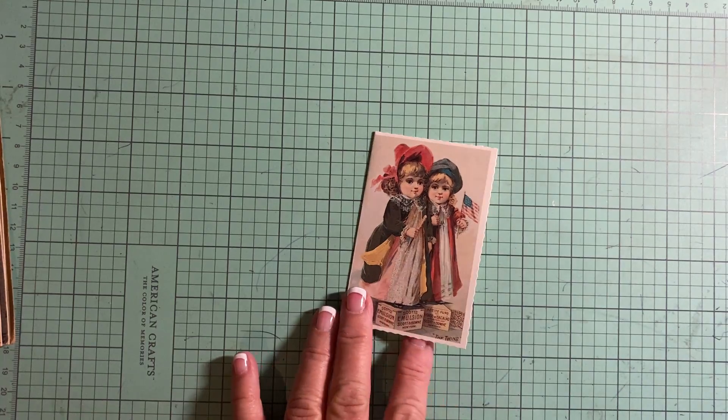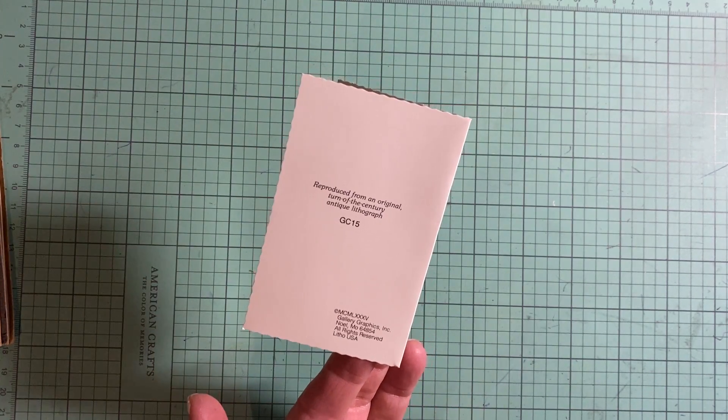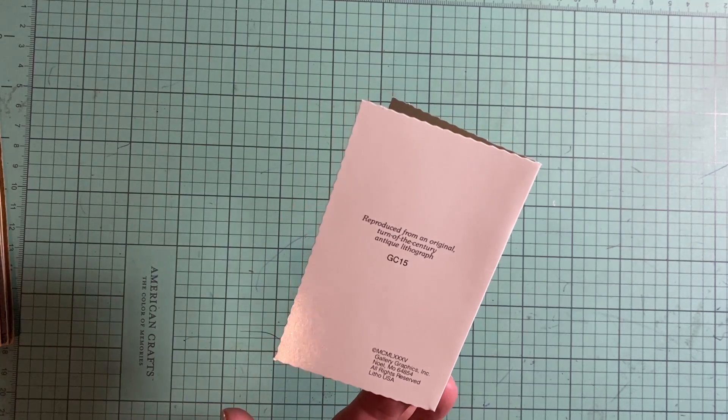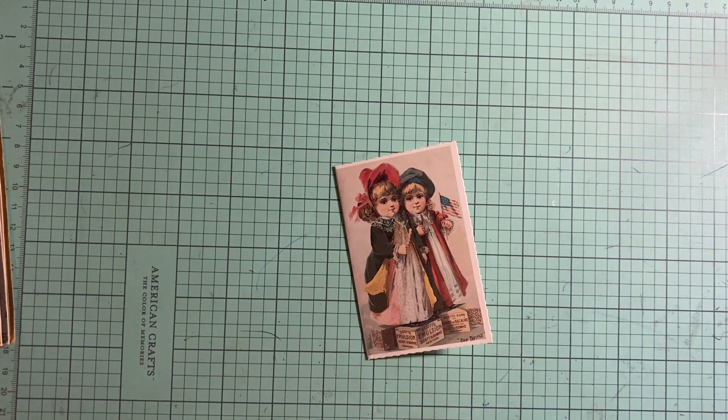I just put these in today — they're from 1985, but they're reproductions of a turn-of-the-century antique lithograph. I believe there are three of those and I'm selling those as a set.